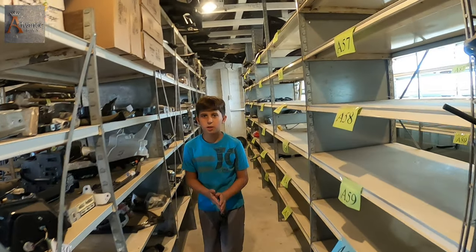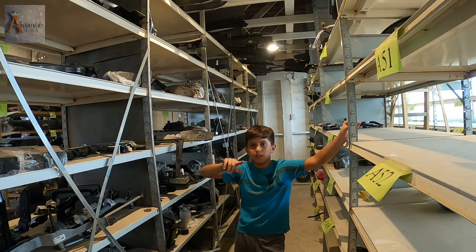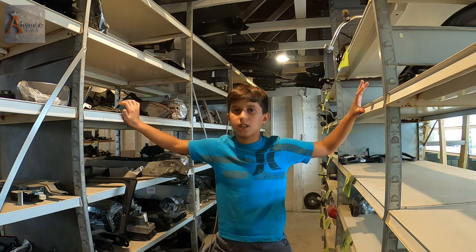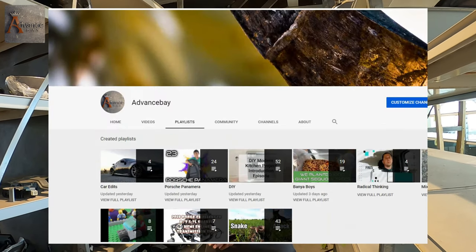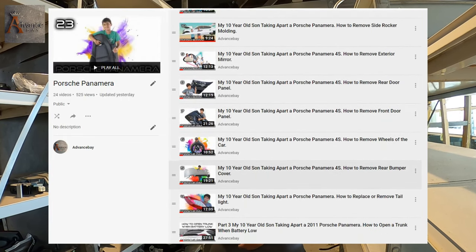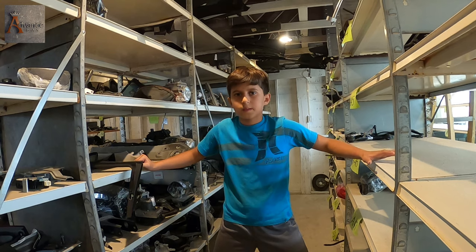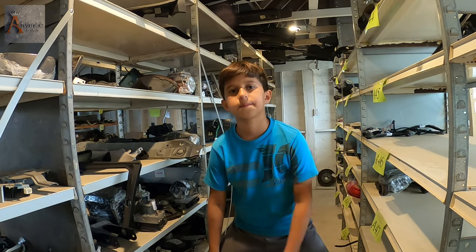How does it work? You have to click the subscribe button and on our Porsche videos you have to comment. Then we're going to do a raffle. We're going to pick three people and do giveaways for those three people. We'll show you guys the playlist link below — it's the Porsche Panamera playlist. Just click there and start commenting. We accept any comments, and we will raffle out of a hundred comments, three giveaways for three people.